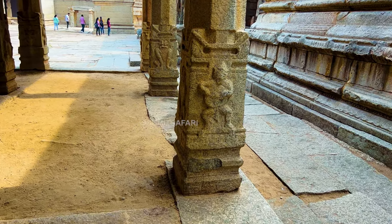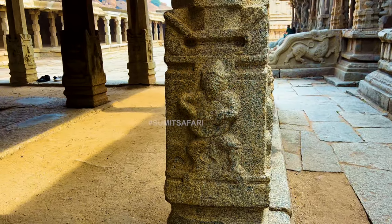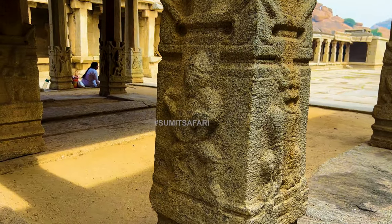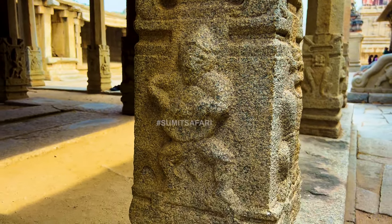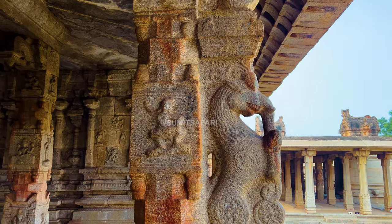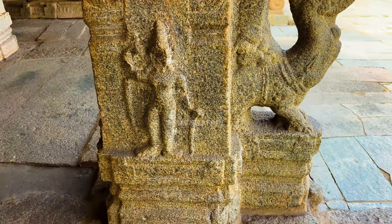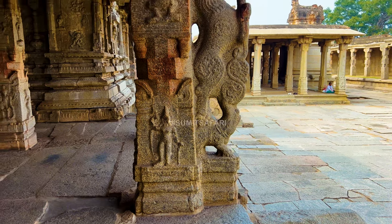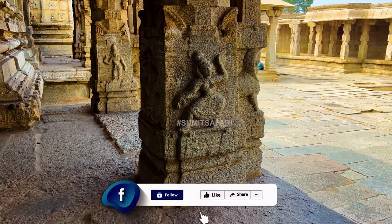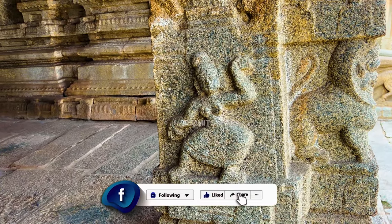Right behind this pillar, the carving I am about to show you reveals an interesting aspect of Indian society in the 15th century. In this carving, we see a depiction of a man holding a drum-like musical instrument. Another carving shows a woman playing the drum, indicating that women at that time were actively involved in music and entertainment. It's fascinating to see women proficient in various instruments and arts, unlike today where music and instrument playing is predominantly male-centric. During that era, women were equal participants in music and dance, highlighting gender equality in society.